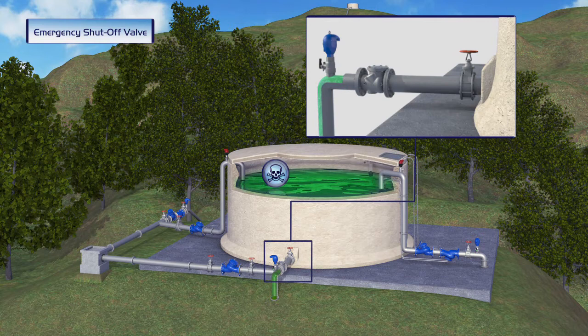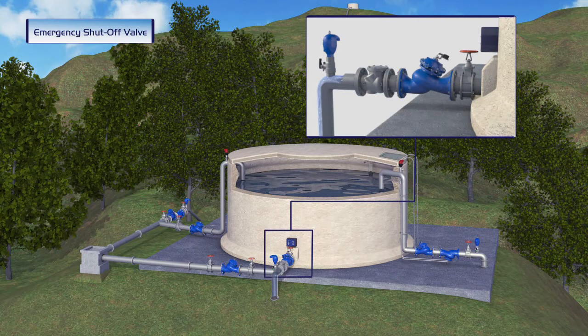A Bermat emergency shutoff valve is installed at the outlet of the reservoir. Water continues to be supplied to the local residents since the valve is kept open during regular operation.